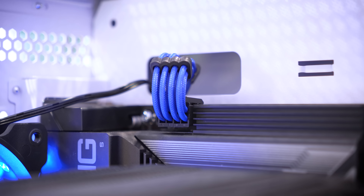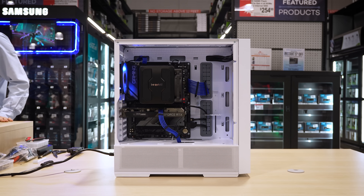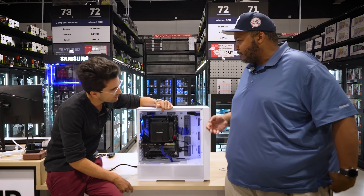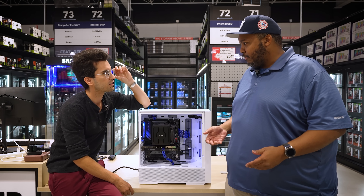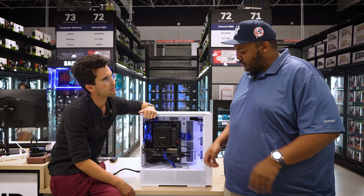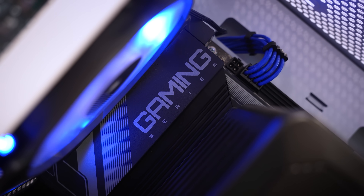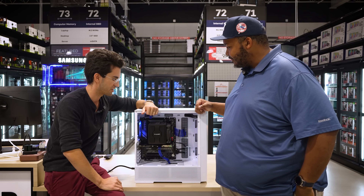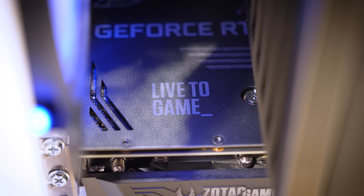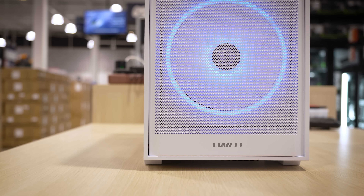Is there anything in this rig you might want to upgrade in the future? Your platform and CPU are pretty much a done deal. Maybe down the line the graphics card. When SSD prices finally drop, maybe another SSD to get up to four terabytes. Obviously the next upgrade after that would be the graphics card. This looks really good — you did a heck of a job for that $900 budget.